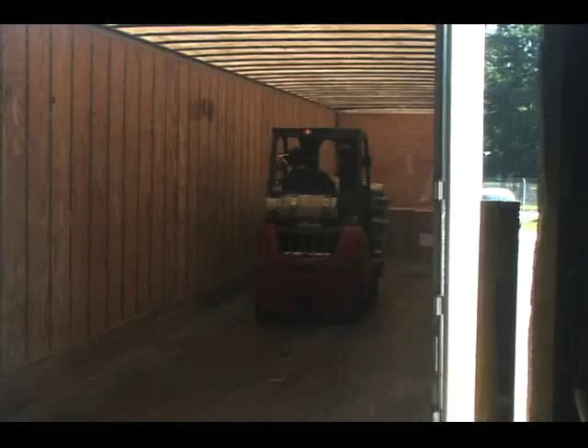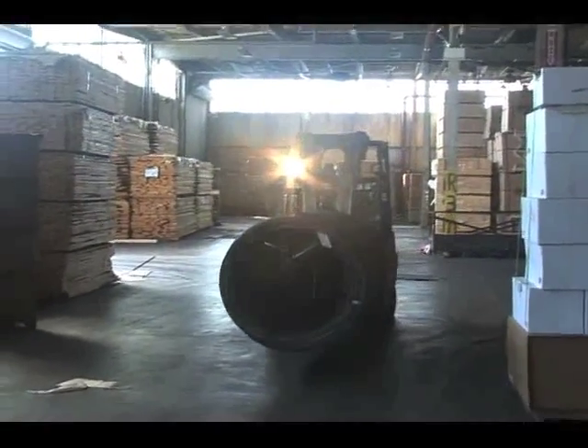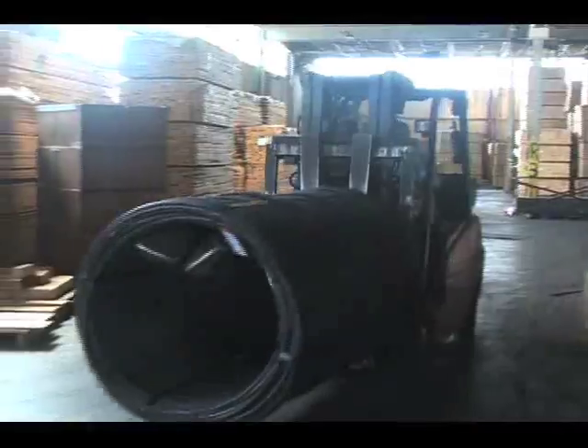extended tire life and trailer towing capability results in drastically reduced maintenance costs and unequaled truck versatility. These exclusive features generate a tangible reduction in equipment life cycle costs.